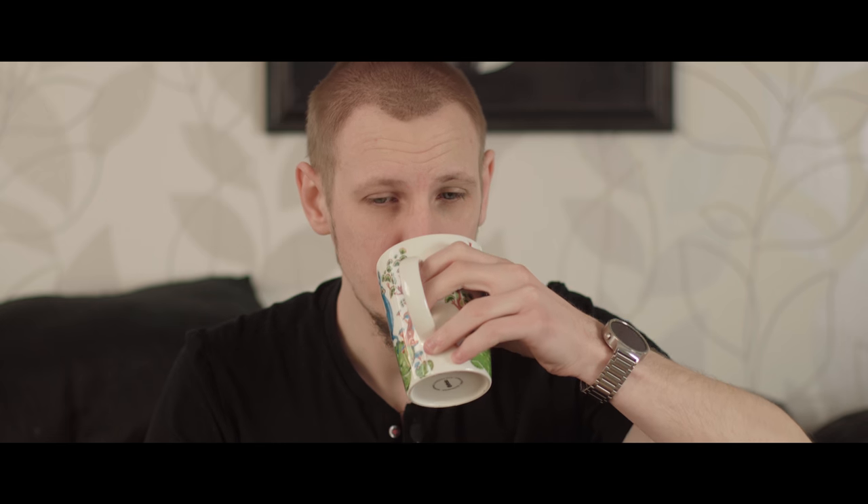What's up everyone, my name is Paul and you're watching Defiant Films. Today I'm doing a bit of an audio test, testing different setups for vlogging, interviews, and all of that. But first, coffee.